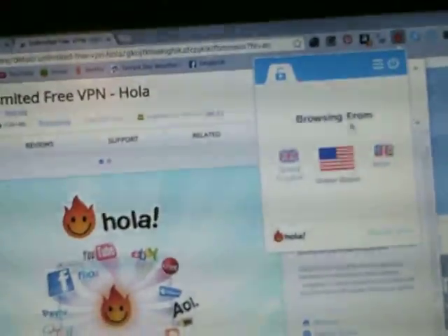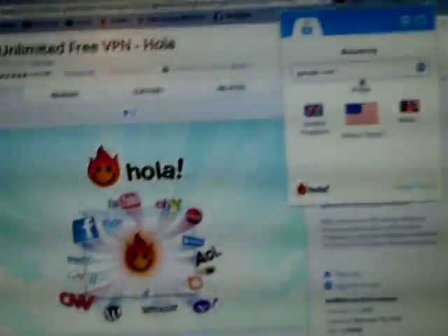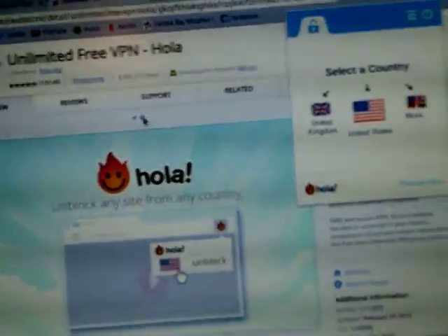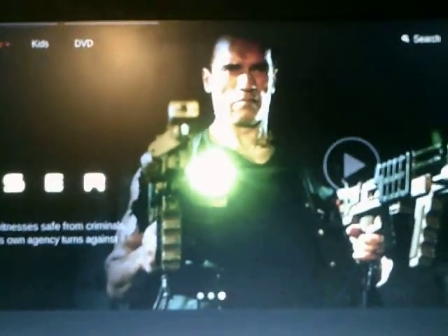There is actually going to be an unlock system which you must click. And now we are browsing from the United States. This is where it becomes magical. We now go to Netflix — I already have my account. We now go to this button and click it.